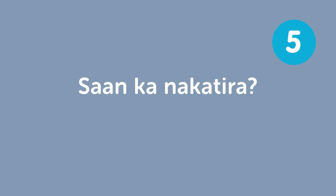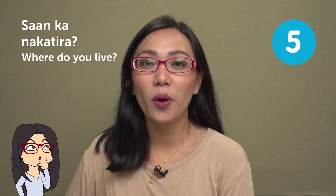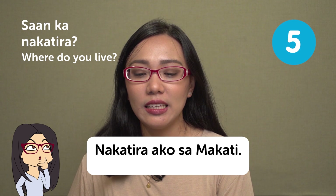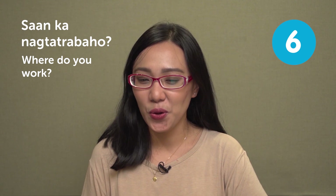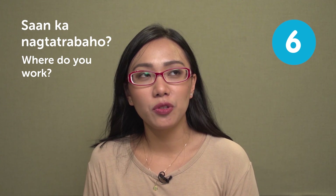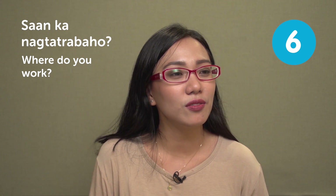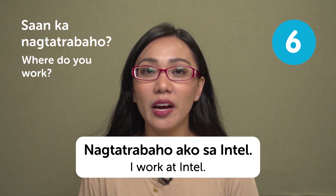'Saan ka nakatira?' — where do you live? For example, if you live in Makati City, which is the business district, you say 'Nakatira ako sa Makati' — I live in Makati. The next question is 'Saan ka nagtatrabaho?' — where do you work? For example, if you work at Intel, you say 'Nagtatrabaho ako sa Intel.' There are many call centers in the Philippines and many younger Filipinos work in them.